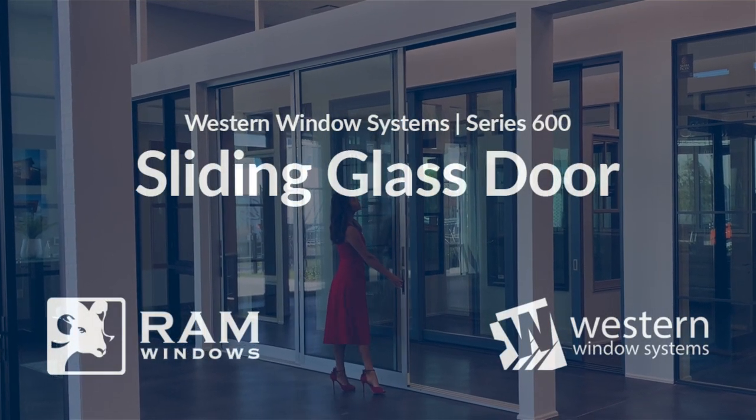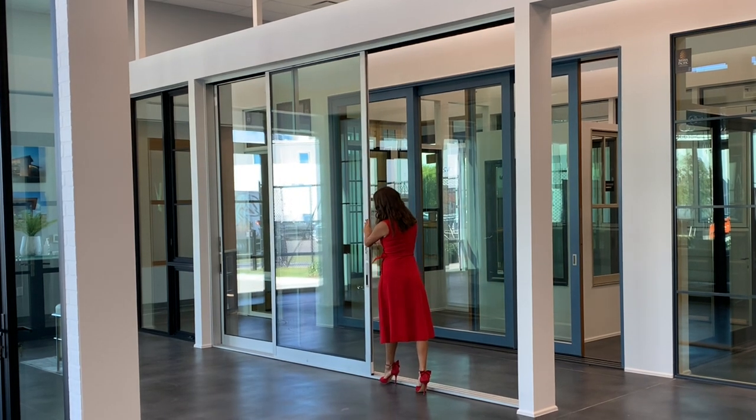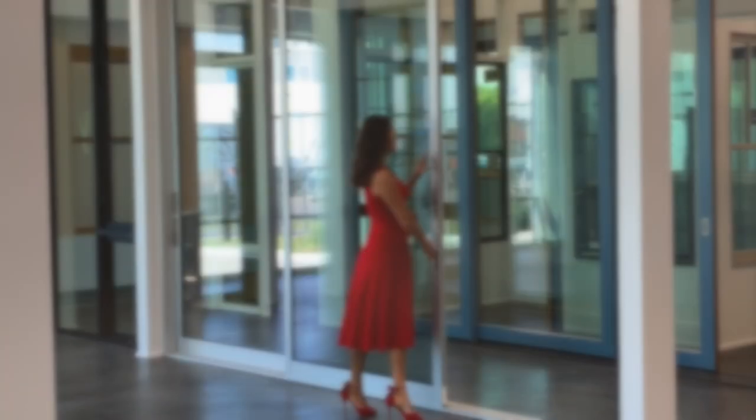Walls that disappear? It's true! Western Window System's Series 600 multi-slide door features large, unobstructed rolling glass panels that stack or slide into pockets for extra wide openings that eliminate the barrier between indoors and out.